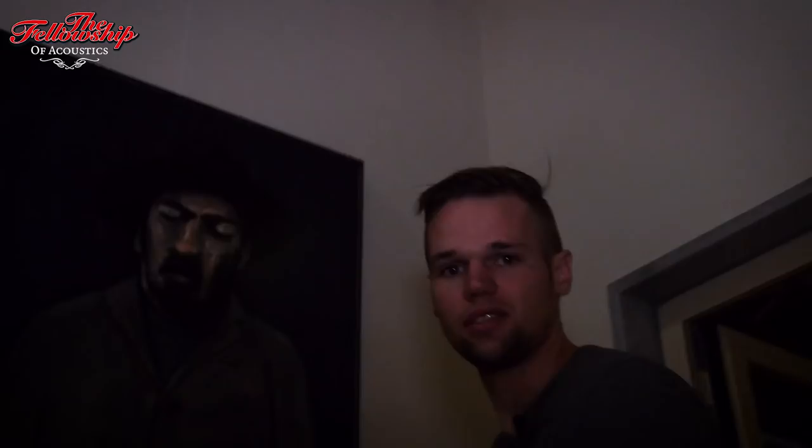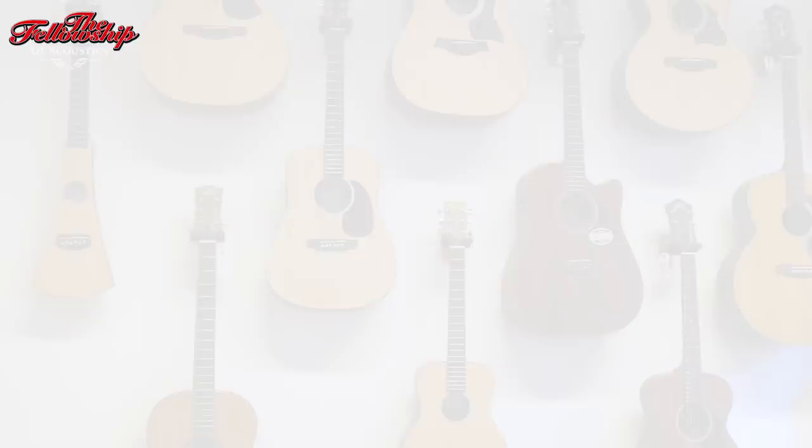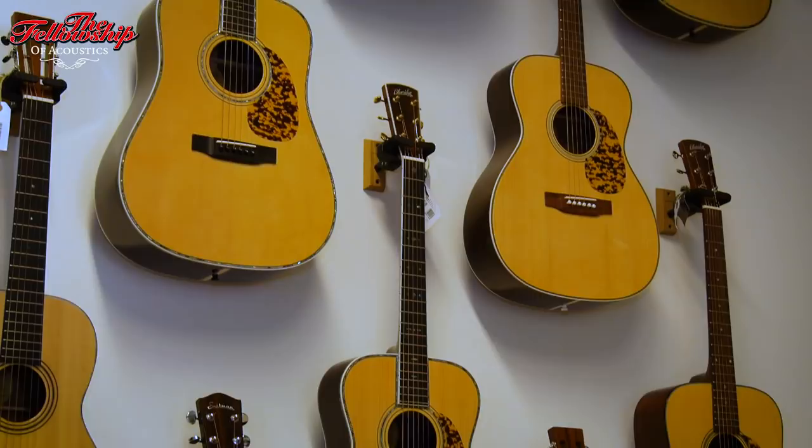So right now we are heading upstairs where all the standard western guitars are. This is our budget friendly room. You've probably heard the slogan, life's too short to play a shitty guitar. That doesn't mean that we don't provide budget friendly guitars. All the guitars in this room come with a standard high quality, but at a very friendly price.